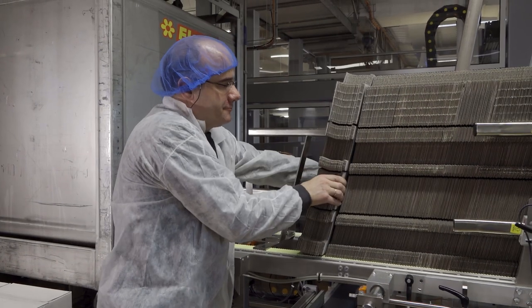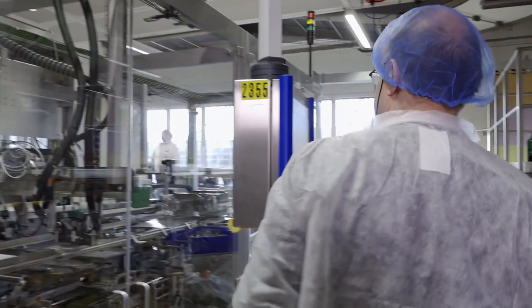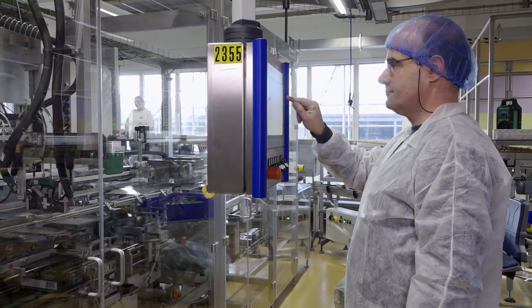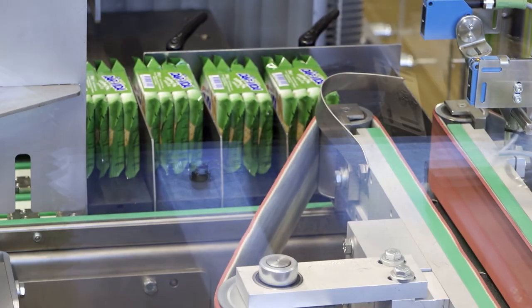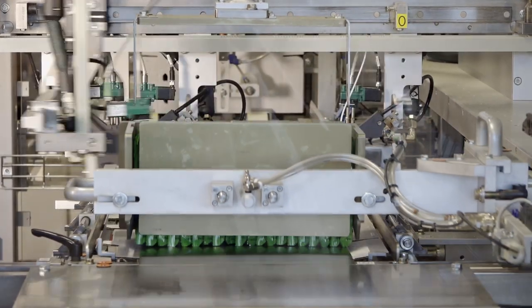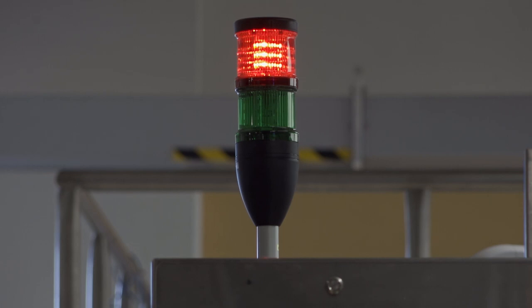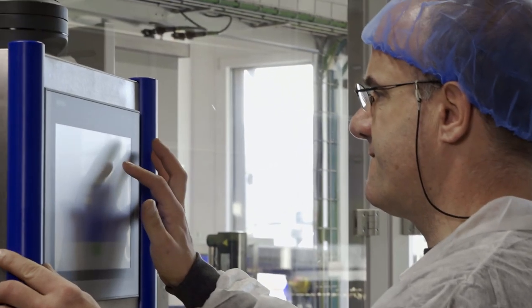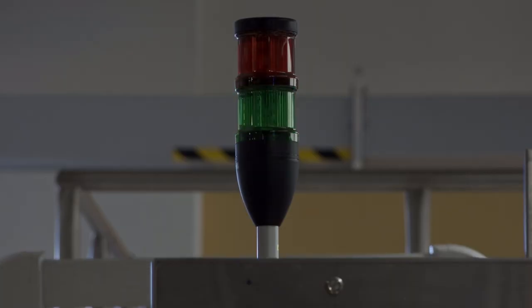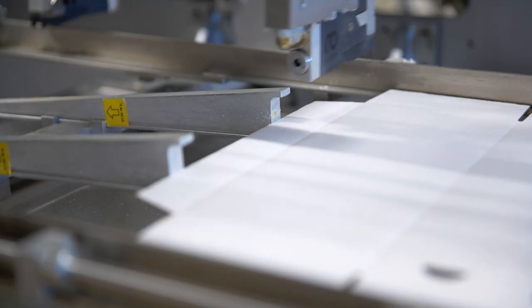Mr. Schneider works as an operator at the production line. He can easily save formats and application patterns in the Robotech control system. Quick format changes are a breeze. The Robotech control system monitors the glue application and reports deviations and faults immediately. In this way, only flawlessly glued products enter the supply chain — relax, production reliability is guaranteed.